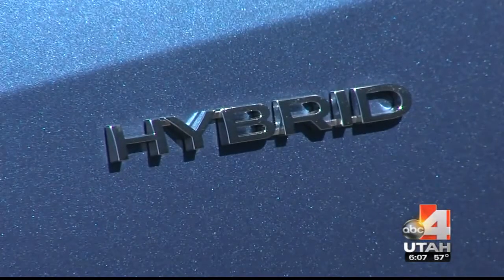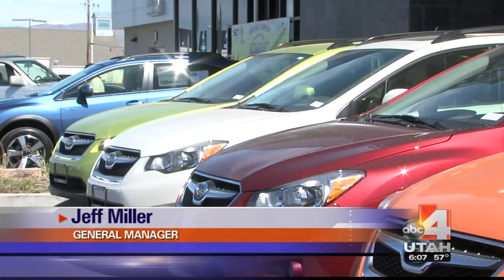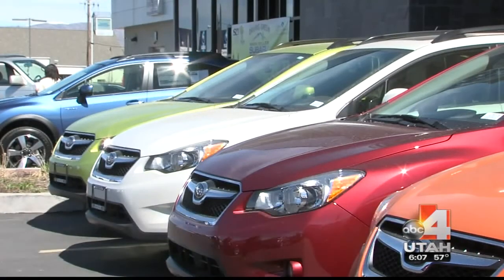Instead of adding to the problem, they are trying to take some of it away. We look at it as an idea of offsetting our carbon footprint. Mark Miller Subaru has a few tools in their tool belt to help do this.